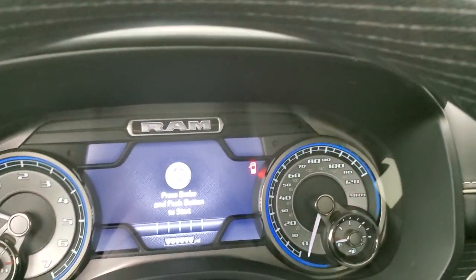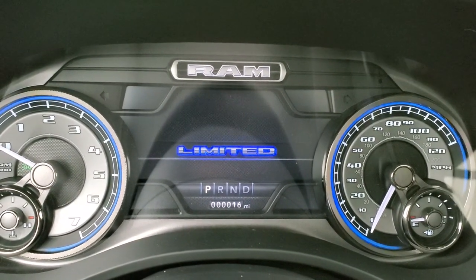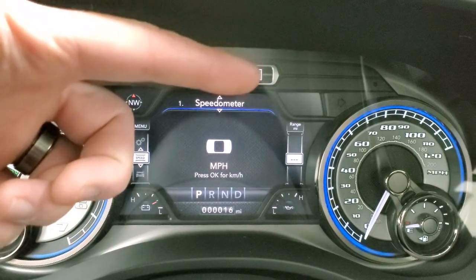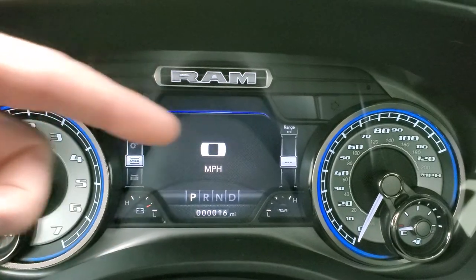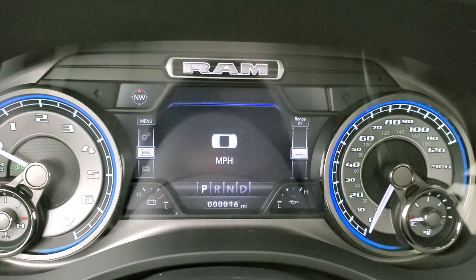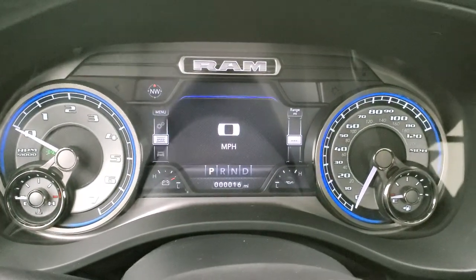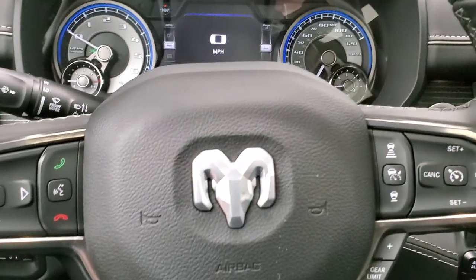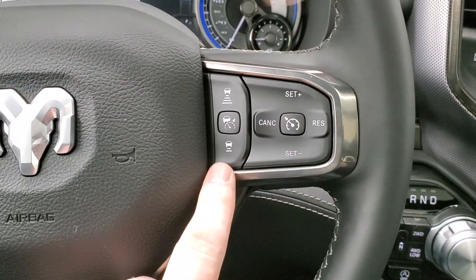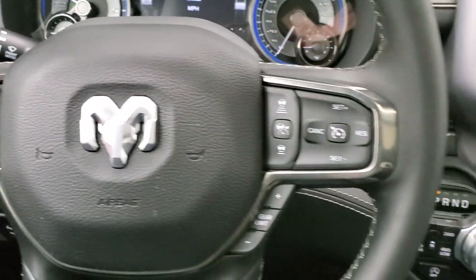Inside the truck, the instrument cluster shows a cool Limited animation on startup. You get a digital speedometer, compass, time, miles per gallon, miles to empty, range, battery charge, and oil temperature — all customizable in the corners. There's a blue halo around the tach and speedometer that nicely matches the exterior color. The heated leather-wrapped and wood grain steering wheel has cruise and adaptive cruise controls on the right, gear selector, Bluetooth and information center controls on the left, and audio controls on the back of the wheel.